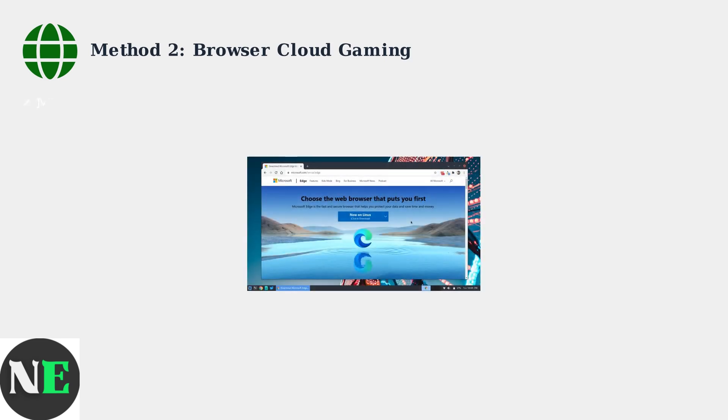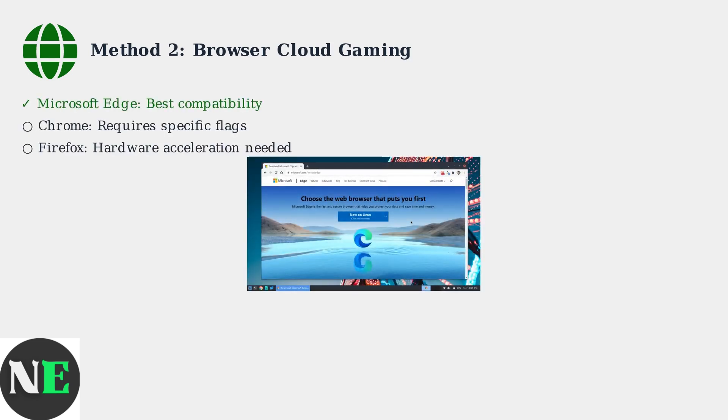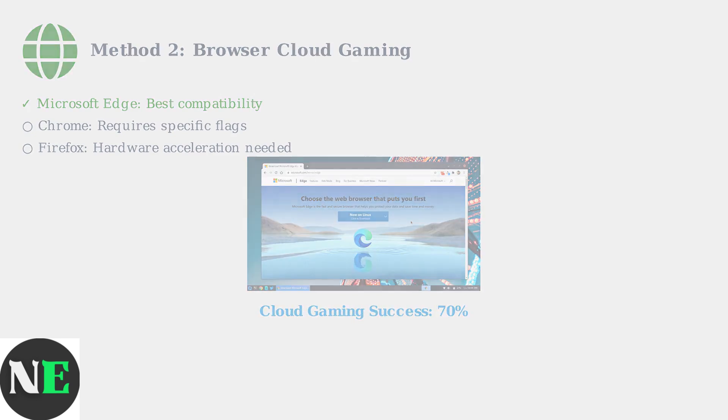Download Microsoft Edge for Linux from the official website. Edge offers superior hardware acceleration and Xbox integration compared to other browsers. Cloud gaming achieves about 70% success rate with optimal network conditions and proper browser configuration.